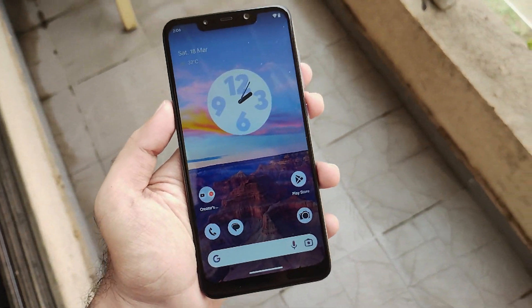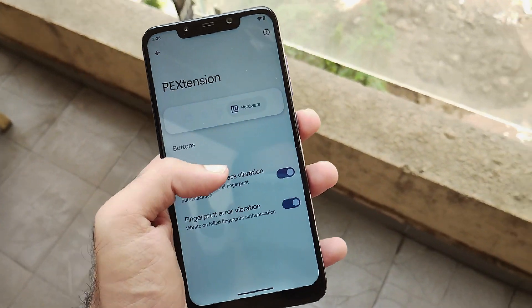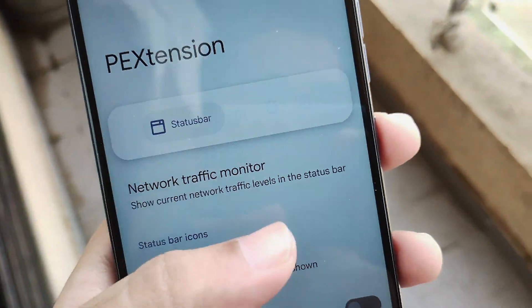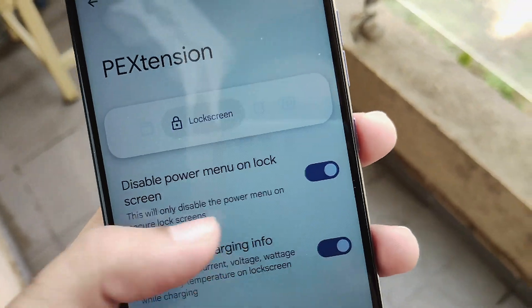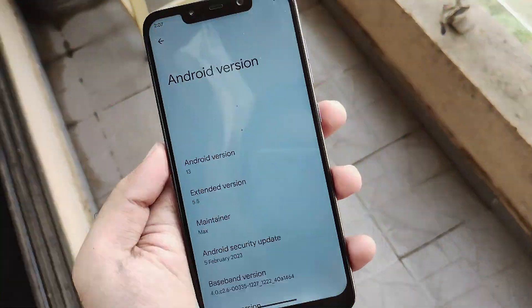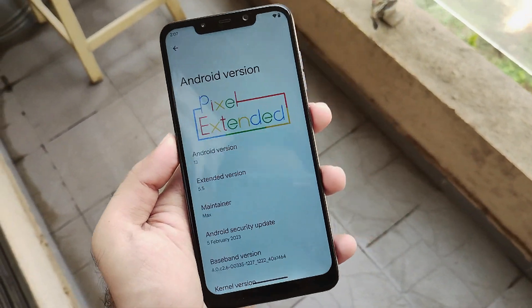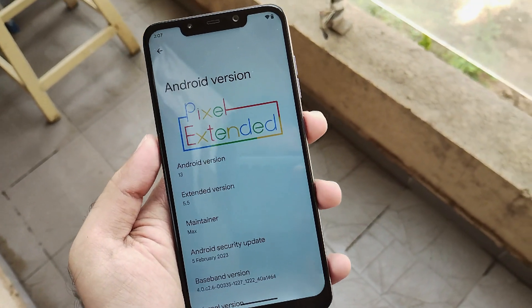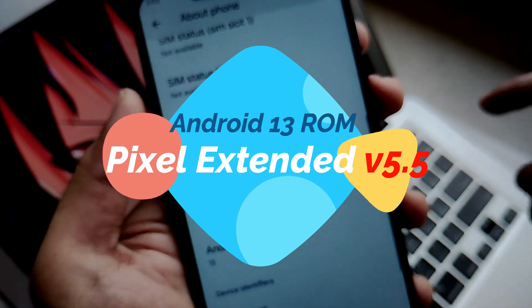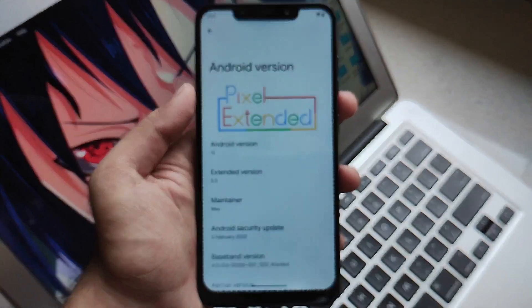Hello guys, Shubham here back again. Every time on our channel, we come up with some amazing and unique ROMs which have some amazing features, stability or customizations. Just like that, this ROM is inspired from Pixel Experience or maybe Pixel OS 2. The ROM is an official build from the community but still holds some pretty good features with respect to customizations and performance. This is Pixel Extended ROM version 5.5 running on Android 13 for POCO F1. So without any further ado, let's get into it.